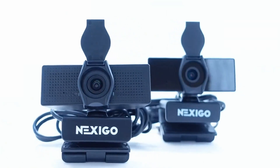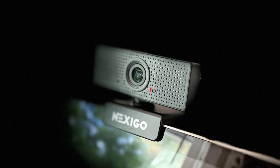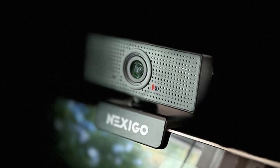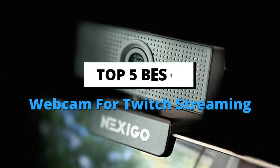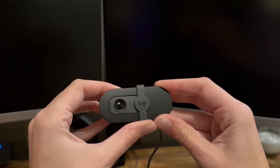Level up your Twitch stream. Looking for the perfect webcam for Twitch streaming to take your stream to the next level? Stay tuned as we uncover the top webcams for pro-quality streaming. Hit that like button and let's dive in.